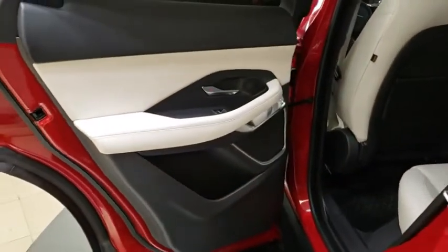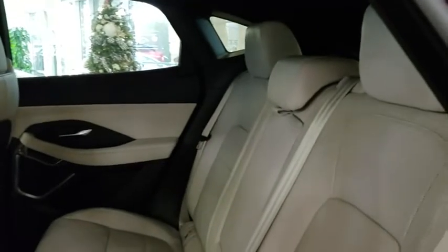Lane departure warning, leather-wrapped steering wheel, Bluetooth, adjustable steering wheel, power steering, aluminum wheels, keyless start, floor mats.